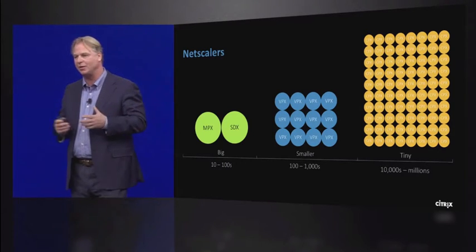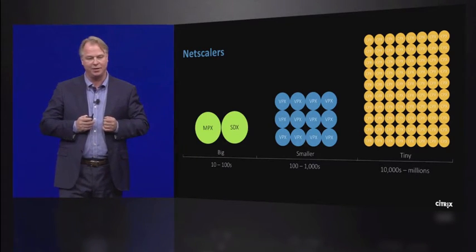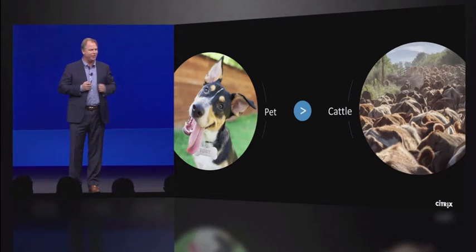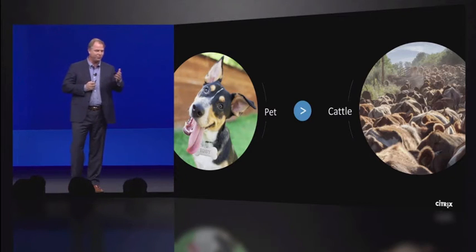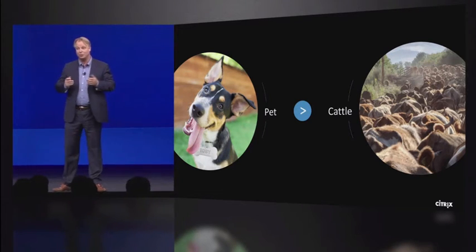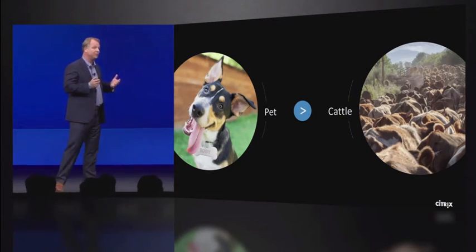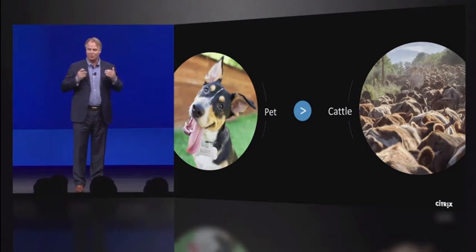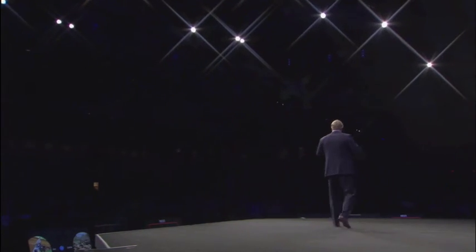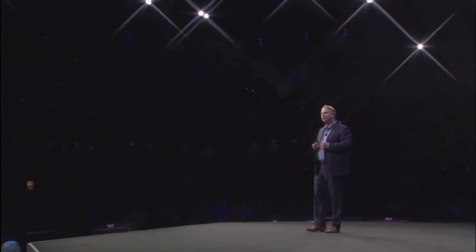Some of you will have much more than that, and with that comes a whole new management challenge. It's like the transition from pet to cattle. With pets, you might have one or two dogs with names — and if they get sick, you nurture them back to health. In a cattle farm, it's different. If animals get sick, you spin up new instances. You design for failure, and replacement is readily available. That's what's going to happen with your NetScaler deployments.